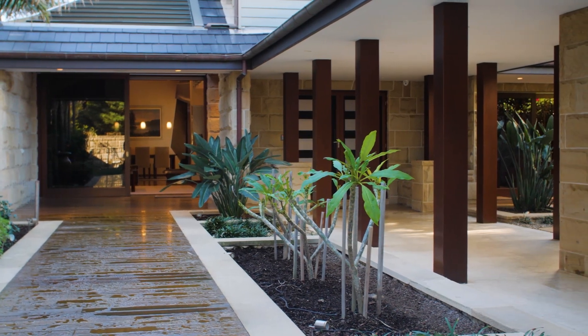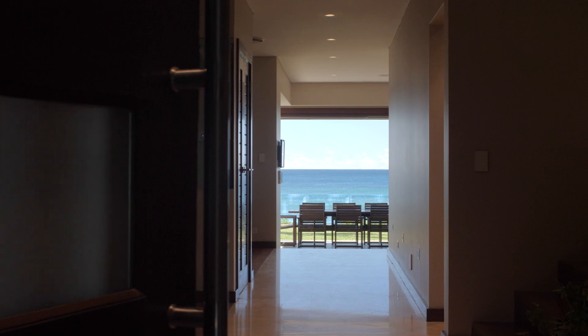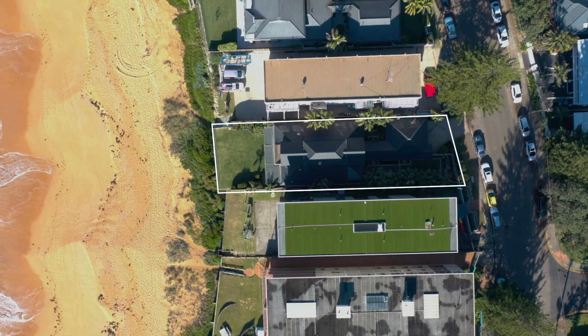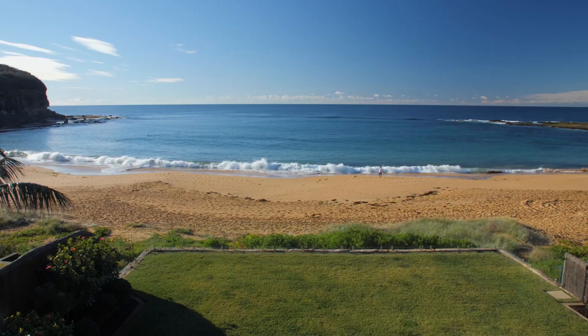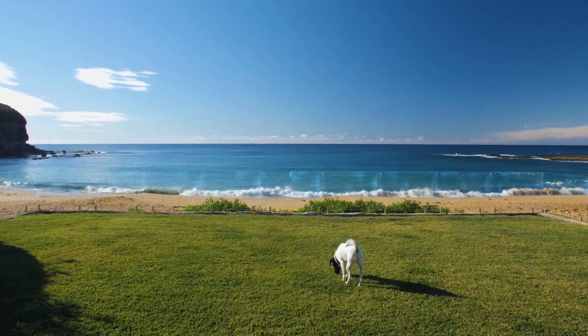Designed with an emphasis on privacy and luxury, the home is beautifully proportioned and flawlessly finished. The 847 square metre block is fully enclosed, yet its lush lawns border the beachfront and the views are spectacular.